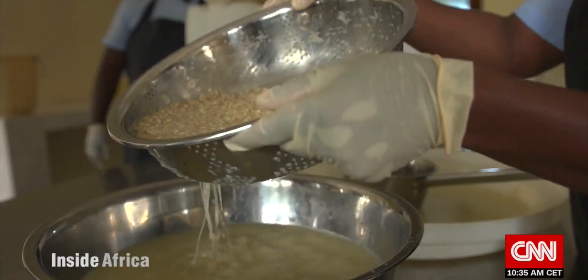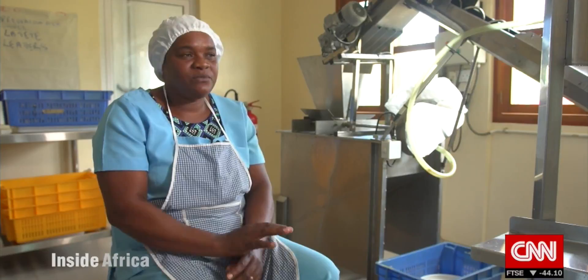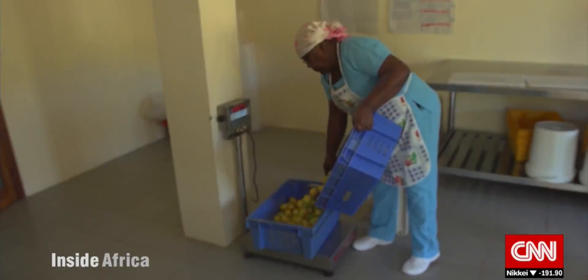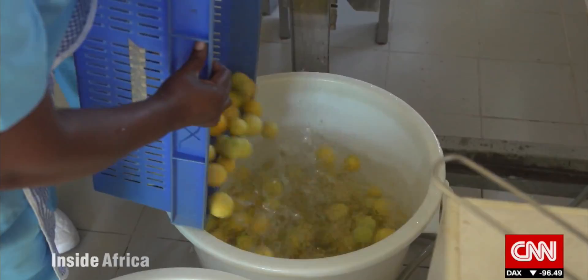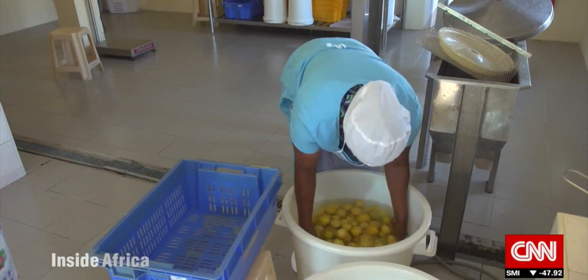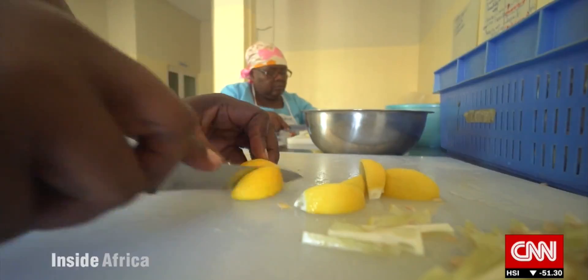We buy our lemons from the planters who picked them the day before we cut them. The planters bring the lemons here and we count and weigh them. We wash the lemons three times. The first wash takes off most of the big dirt. Then we do a second washing with a small amount of antibacterial solution to kill all bacteria. Finally, a third washing happens with warm water and then we let them dry. When they're ready, we cut them, take out the seeds, and arrange them into piles.